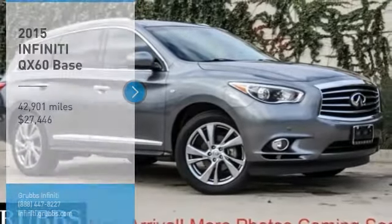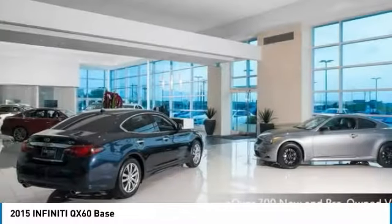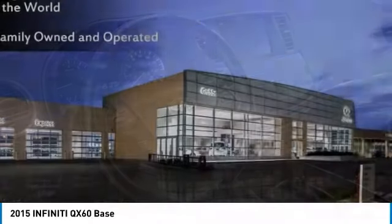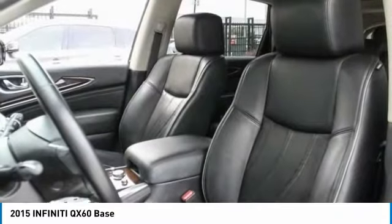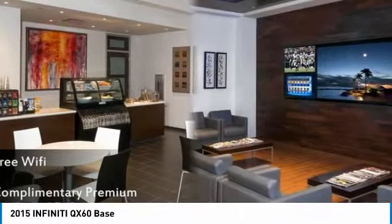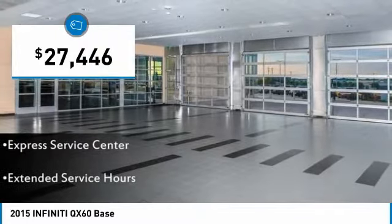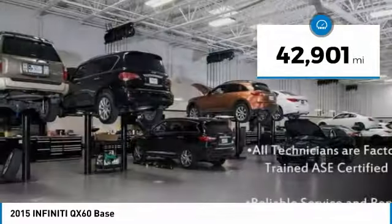Come test drive the 2015 Infiniti QX60. The Infiniti QX60 is the perfect blend of luxury and practicality. This crossover SUV not only provides ample space for passengers and cargo, but also an interior that screams luxury. In addition, the QX60 offers extremely high levels of safety, all with a sleek new design, and is priced below $30,000. This vehicle has less than 45,000 miles.